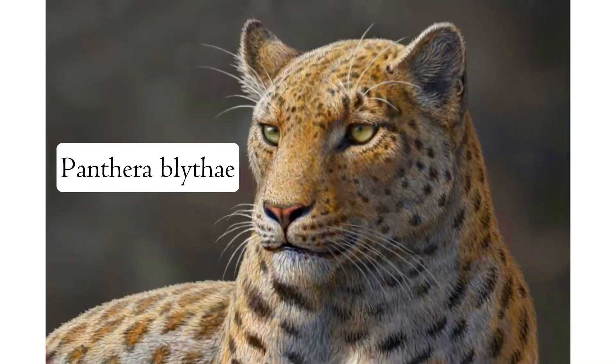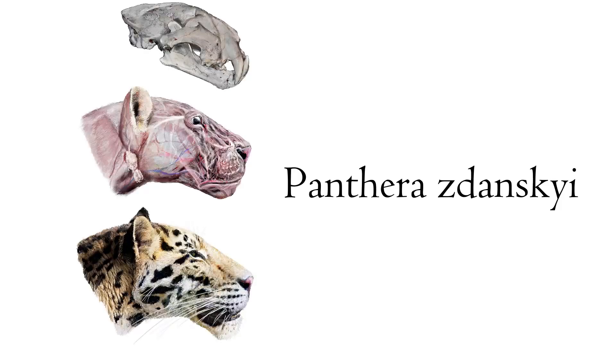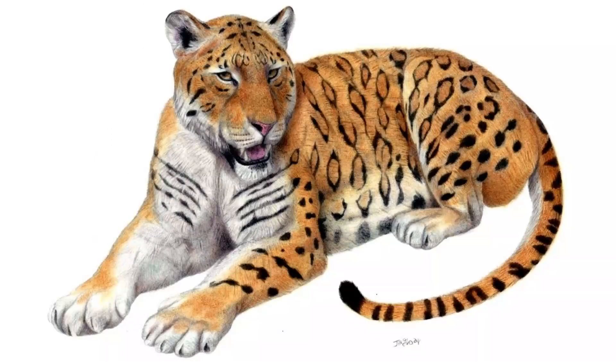The oldest pantherinae cat is Panthera blytheae, a snow leopard-like cat that inhabited the Tibetan plateau more than 5 million years ago. The ancestor of tigers, on the other hand, Panthera zdanskyi, lived in China more than 2 million years ago. It was the size of a jaguar, and it was likely covered in spots, since spotted coats are known to be the original pattern of cats.